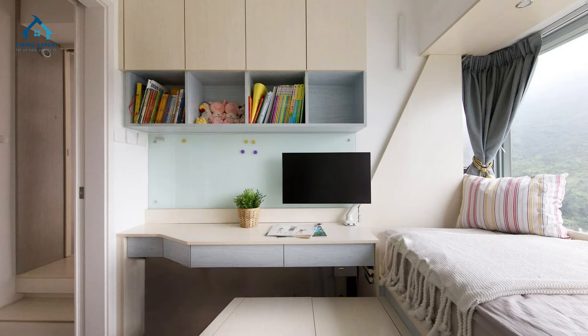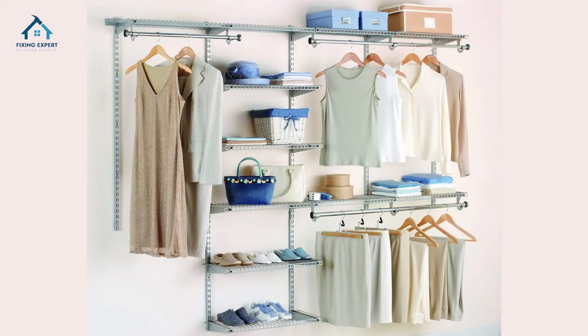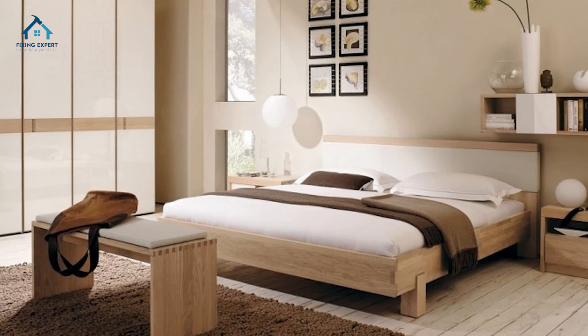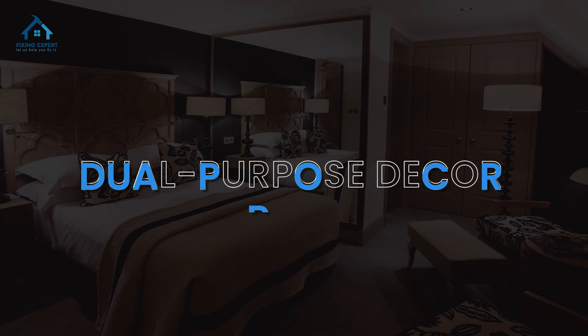Tip five: smart storage solutions. Get creative with your storage by using under-bed drawers, hanging organizers, or even utilizing the space behind your doors. Keeping things organized is key to making a small room feel spacious.